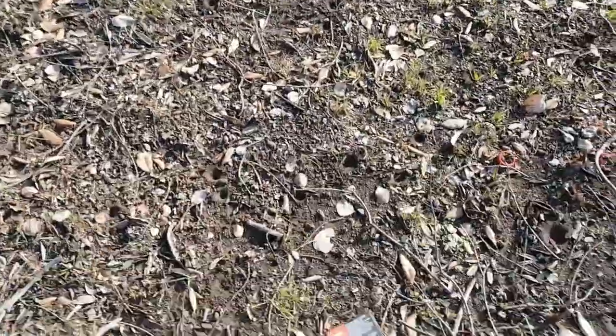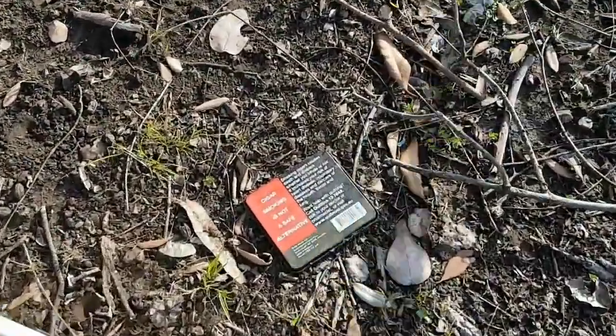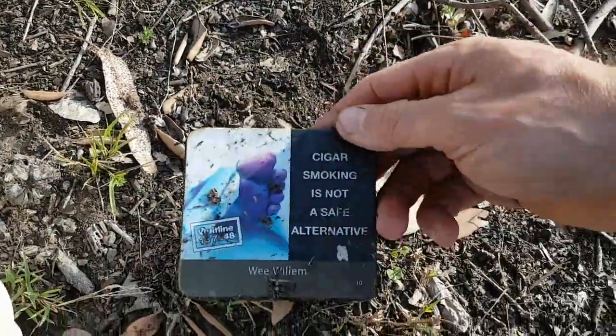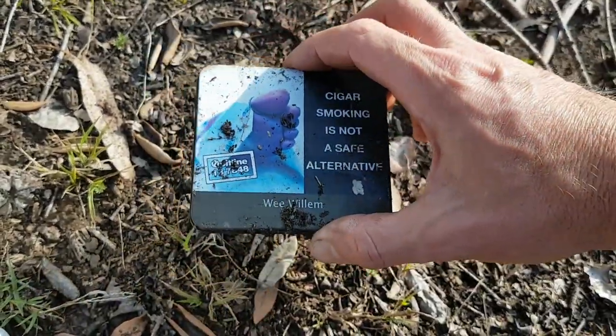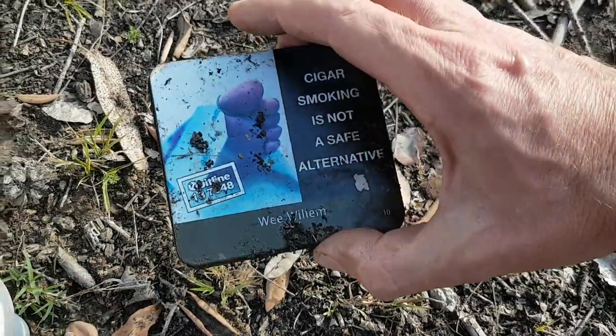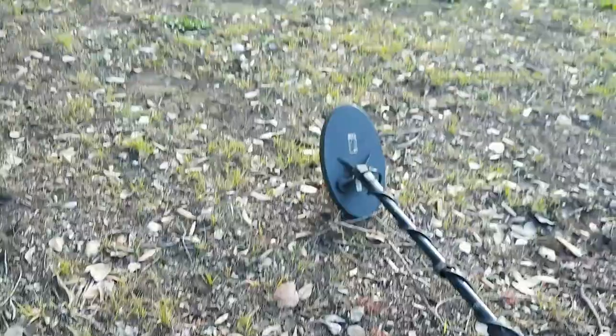Anyway, first find that's noteworthy is this cigar tin — a thin cigar tin. I guess it's probably... I don't know why cigar tins are that thin, but anyway, might as well take it with me. Let's keep going and see if we can find any pre-decimals around here.